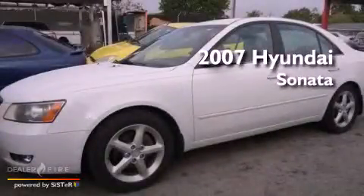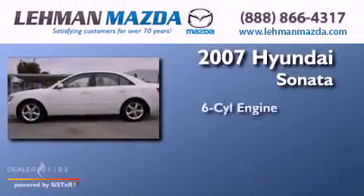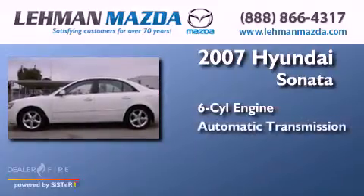This is a 2007 Hyundai Sonata. It has a six-cylinder engine and an automatic transmission.